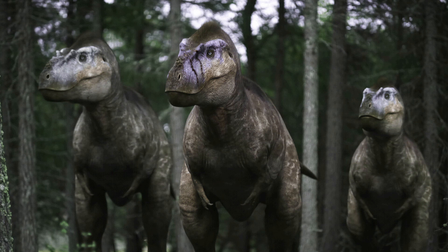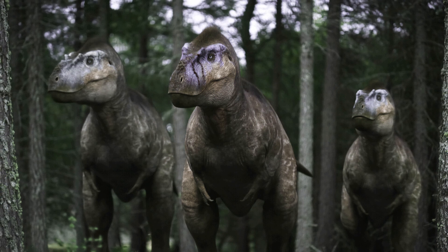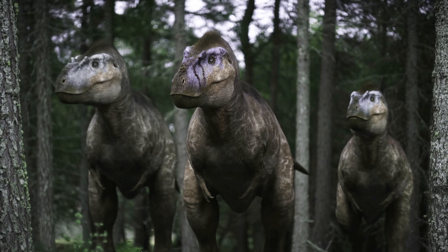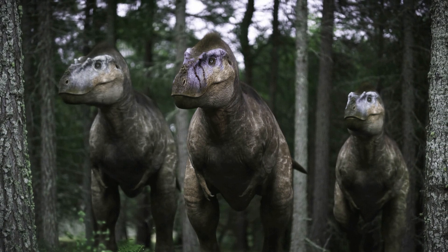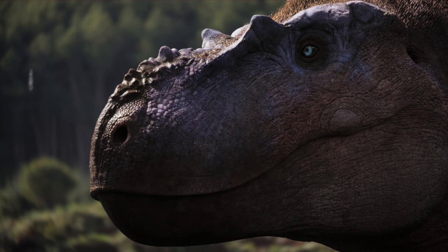Young Albertosaurus were lightning-fast hunters, capable of reaching speeds of up to 30 miles per hour — the fastest animal featured in the show. Paleontologists believe these predators hunted in packs, using teamwork to take down their prey before devouring them with their large, razor-sharp teeth. But it's not just speed and teeth that make Albertosaurus remarkable. Look closely and you'll notice something new: fur-like feathers. Fossil evidence from related species suggests many dinosaurs, including Albertosaurus, had feathers — a detail that makes the new series more accurate and brings these prehistoric predators to life like never before.